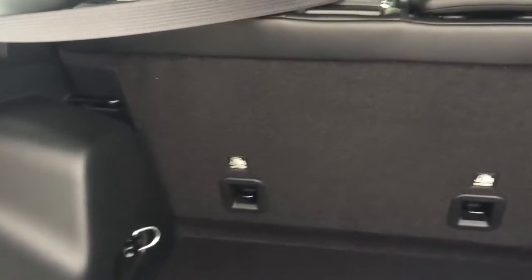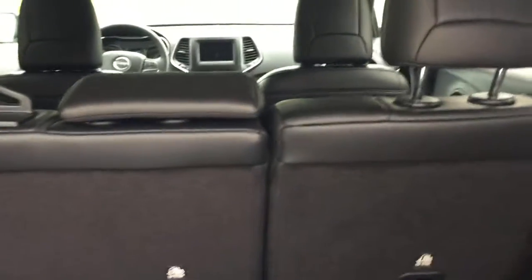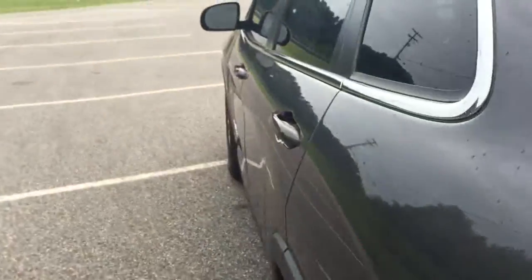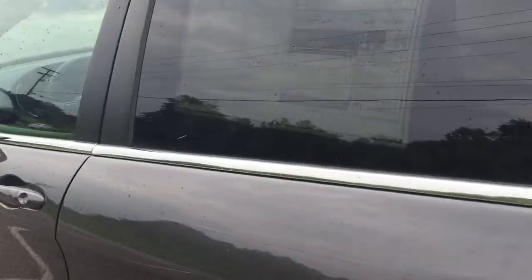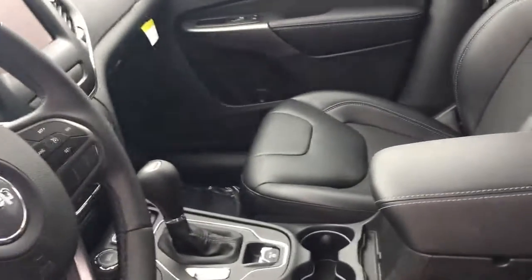The one thing they didn't change was the rear end, so you still have plenty of great storage space, plus fold-down rear seats give you a lot of room for whether it be cargo or people. It is a five-passenger vehicle and they've freshened up the interior.